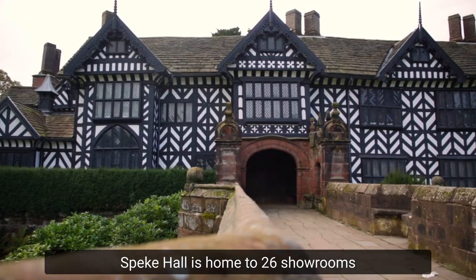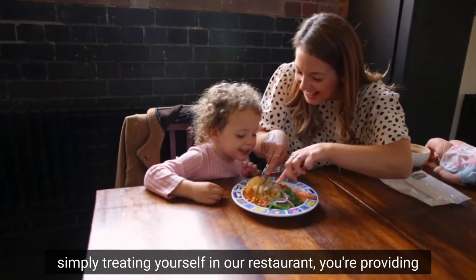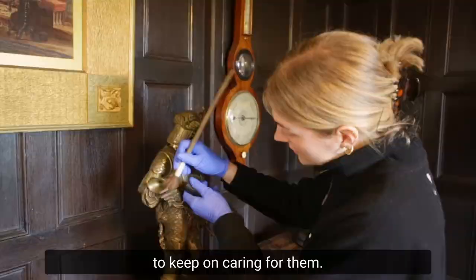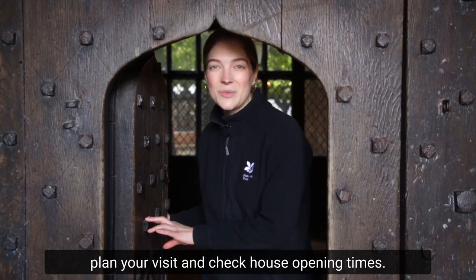Speke Hall is home to 26 showrooms and over 6,000 collection objects. By visiting, becoming a National Trust member, or simply treating yourself in our restaurant, you're providing us with the essential support we need to keep on caring for them. Thanks for joining us today. Please go to the Speke Hall website to plan your visit and check house opening times.